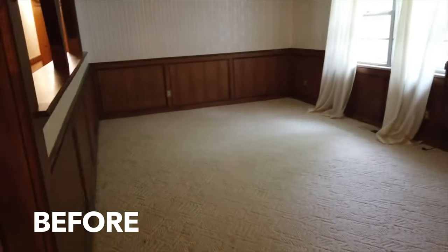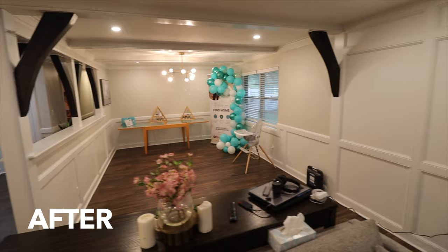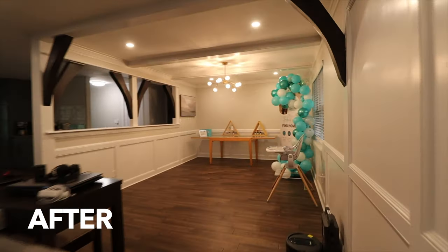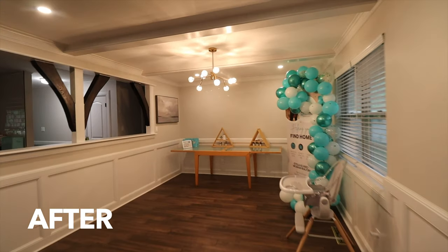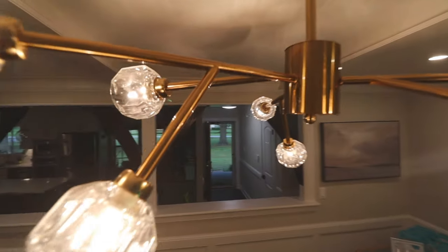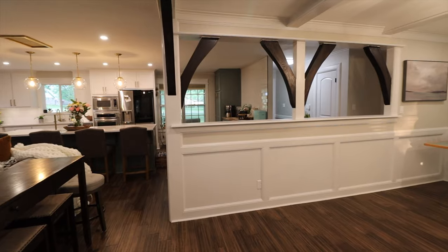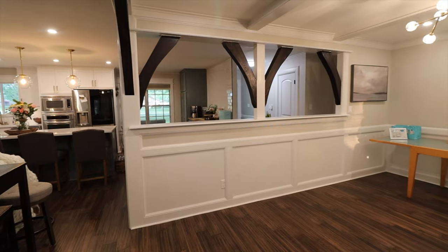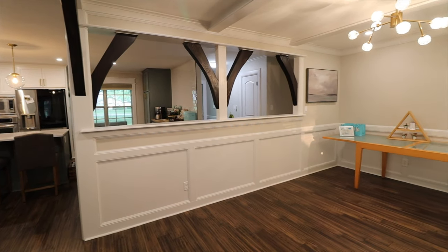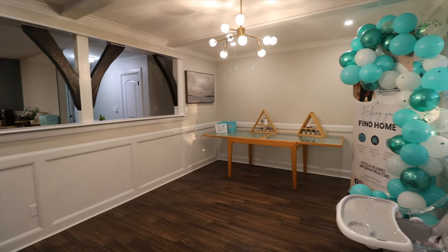Alright guys, next we have our dining room. Right now we have a little setup here — we had an event for my wife's business over the weekend, so there are balloons. We don't really have a dining room table yet. We put in this chandelier light fixture — got it on Amazon, links will be down below. We painted, put in new flooring, knocked all the popcorn off the ceiling. Eventually we'll get the dining room table and everything in here.